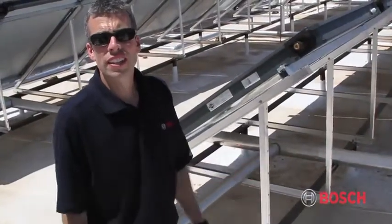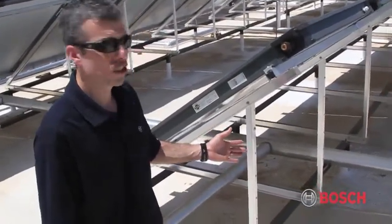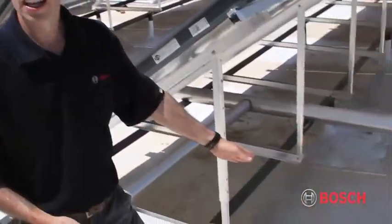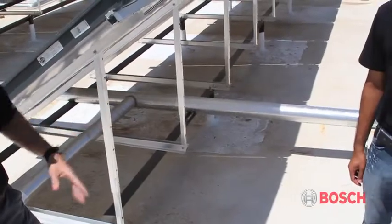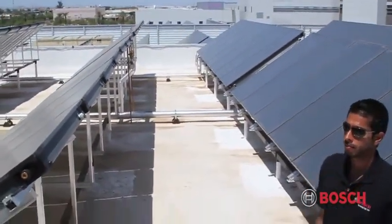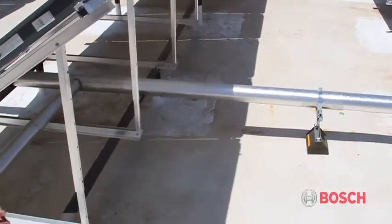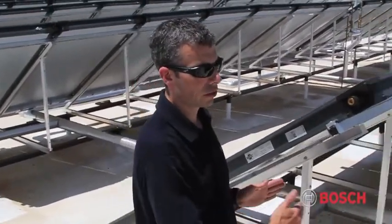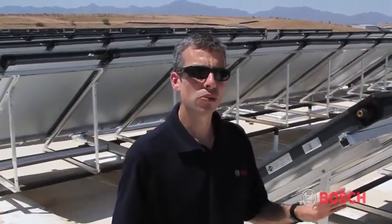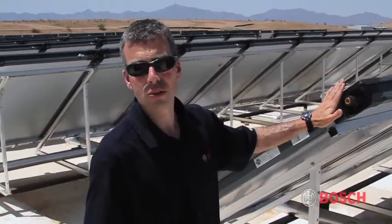Certainly in Phoenix we find ourselves wanting to be in the shade quite often, but we don't want the collectors in the shade. When dealing with a multi-row application, you want to make sure that shadows aren't a problem. When we calculated the row distance between rows, we were looking at the shorter daylight hours in December and January. So the spacing you see from row to row has been engineered to ensure that at this latitude, we don't cast a shadow from one collector row to the next.